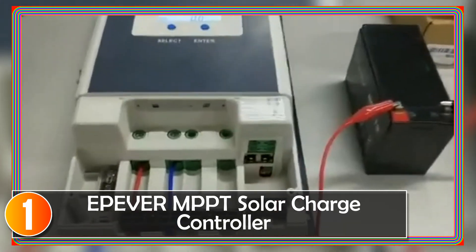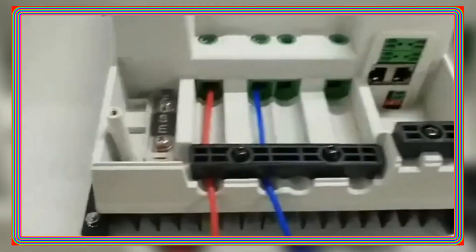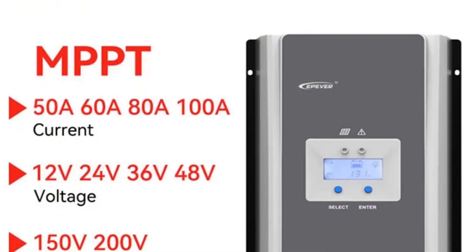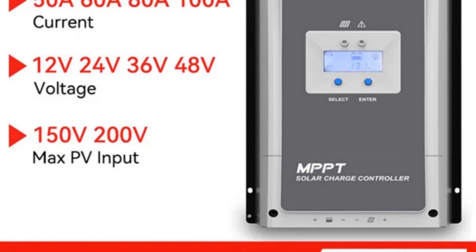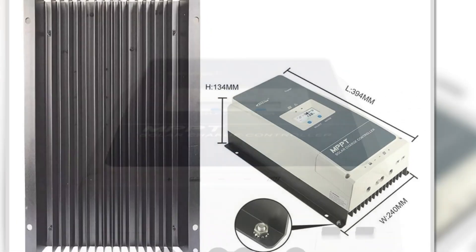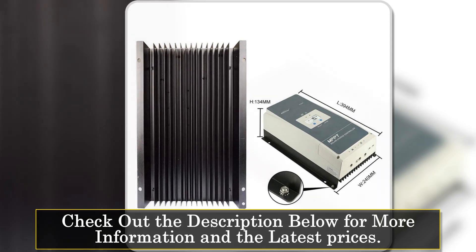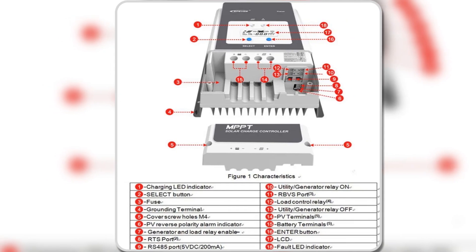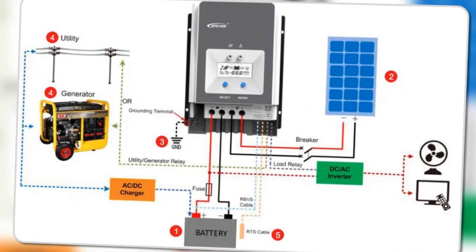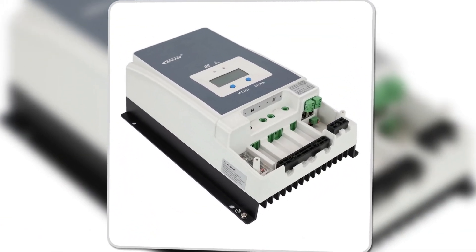At number one, the Epever MPPT solar charge controller is a stellar choice for individuals seeking a reliable and efficient solution for managing solar power systems. This controller boasts high-quality components that ensure a prolonged service life and contribute to its impressively low failure rate. What sets this MPPT controller apart is its outstanding tracking efficiency of no less than 99.5%, providing maximum power point tracking that significantly enhances the utilization ratio of PV modules. The wider MPP running voltage further optimizes the system's performance. Designed for versatility, the controller supports both lead-acid and lithium batteries, offering programmable temperature compensation for precise battery management.